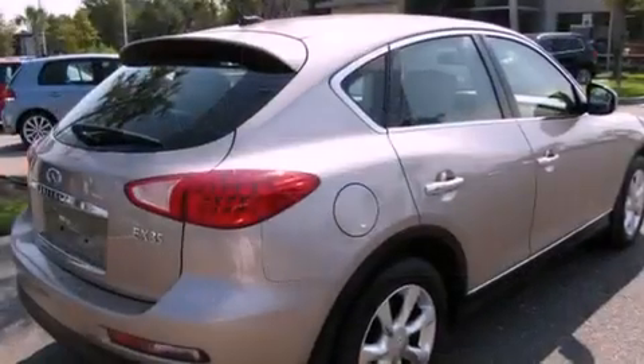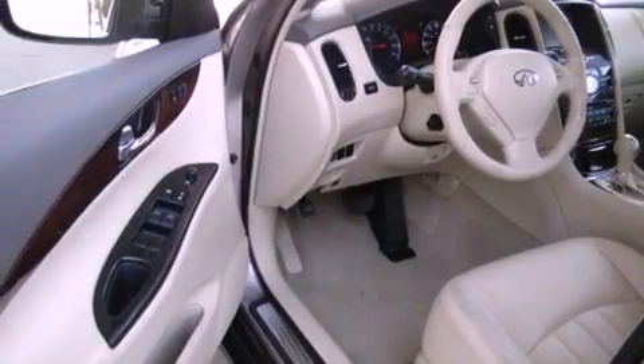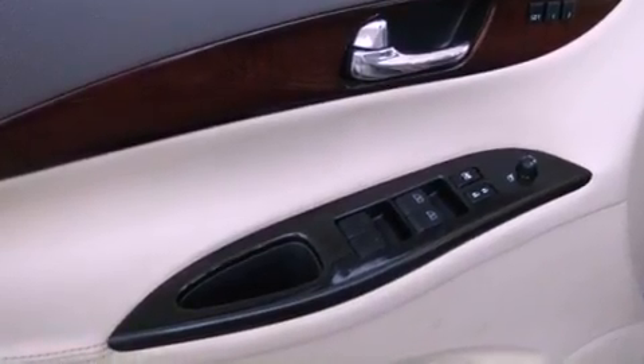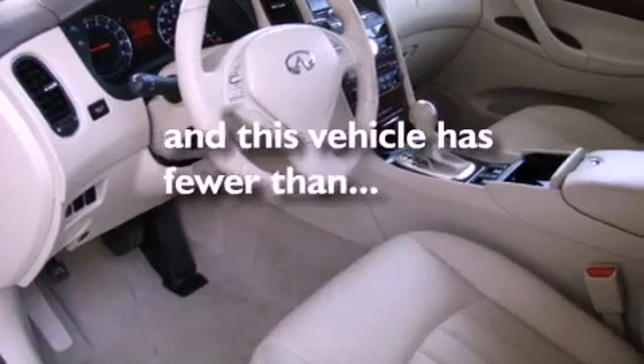Its top features include air conditioning with automatic climate control, cruise control, a rear window defroster, a leather-wrapped shift knob, a double wishbone independent front suspension, alloy wheels, a rear spoiler, a low-tire pressure indicator, a push-button ignition, and this vehicle has fewer than 36,000 miles on the odometer.